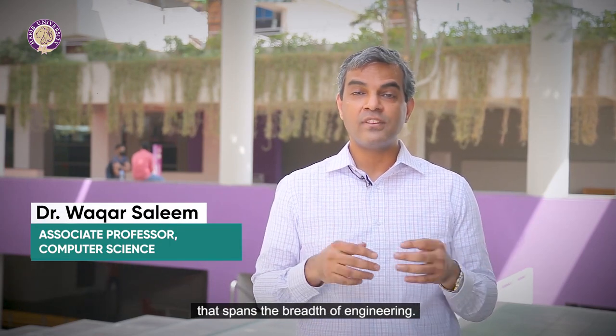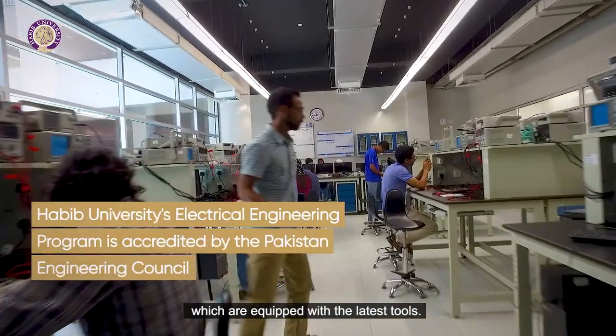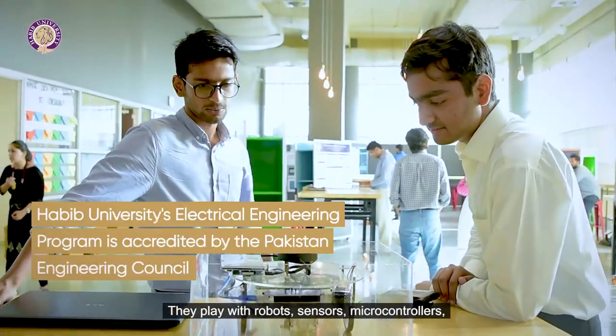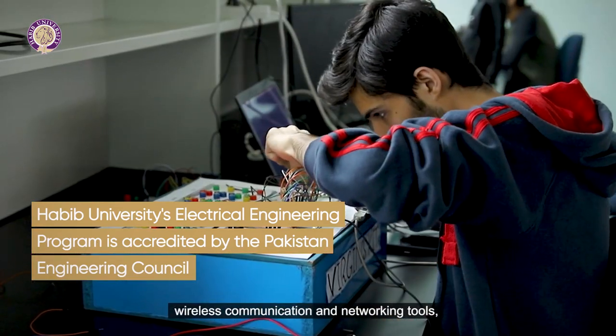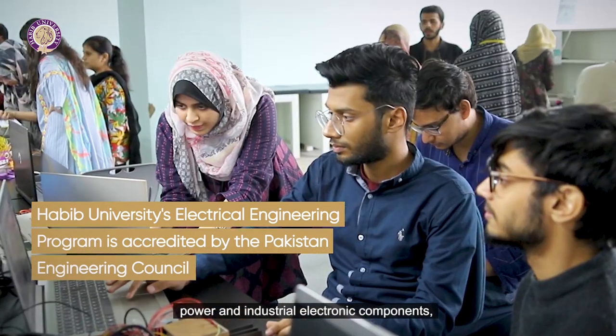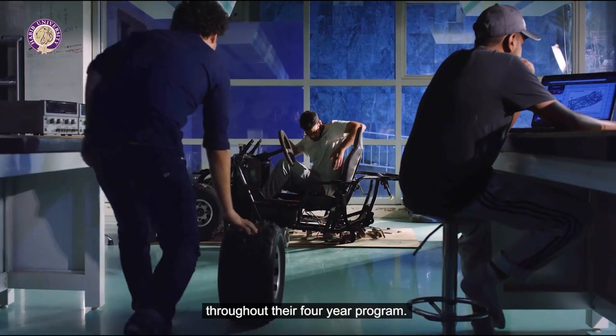In the electrical engineering program, students go through a rigorous training that spans the breadth of engineering. They use our state-of-the-art labs which are equipped with the latest tools. They play with robots, sensors, microcontrollers, signal processing kits, wireless communication and networking tools, power and industrial electronic components, and multiple motors and generators throughout their four-year program.